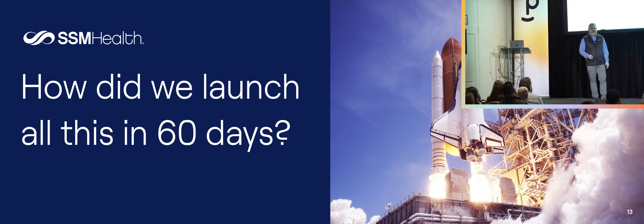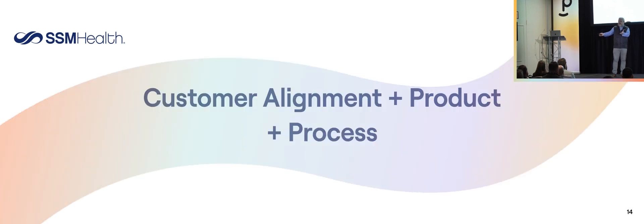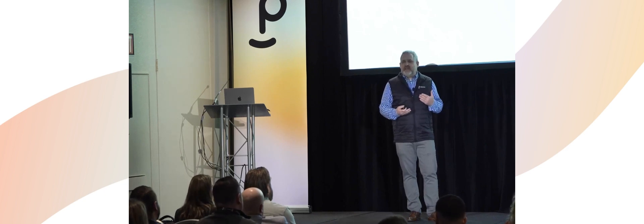It all starts and ends with a great partner. We had a great partnership with SSM Health — we still do. Terry brought a terrific team to the table. We had clearly defined roles right up front. Everybody knew what they were supposed to be doing, and everyone was committed to getting all the deliverables done on time. That's where it starts.